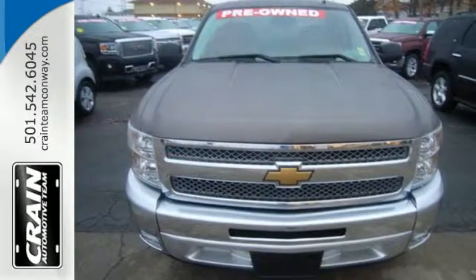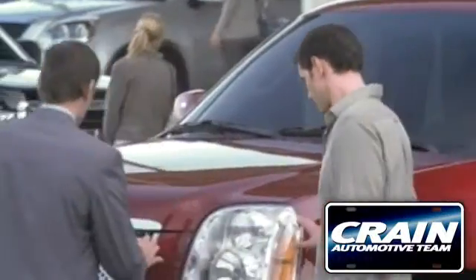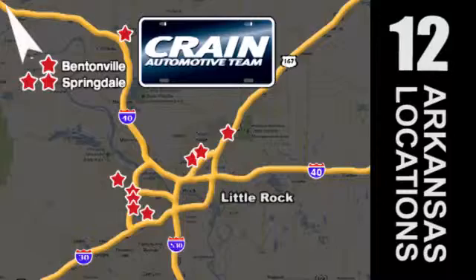Make this truck yours today and come in for a test drive. Visit us anytime at craneteam.com. The Crain Team's got them! Craneteam.com.